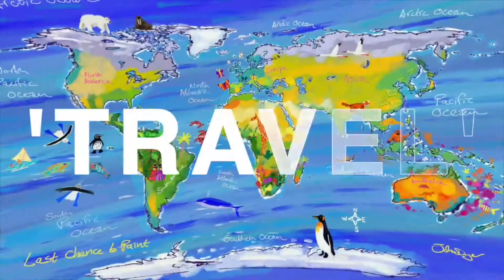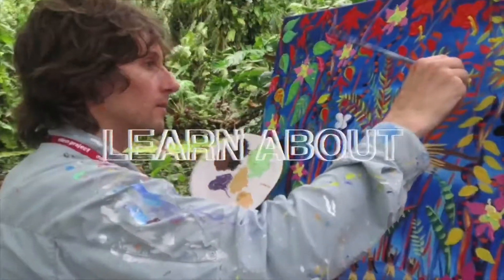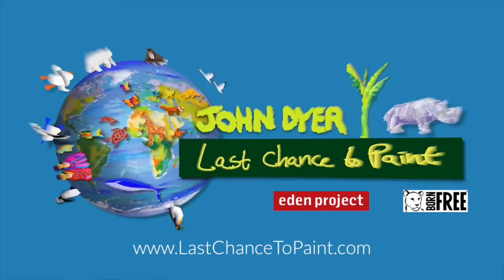We believe that the arts can help to change the world. Travel with me, artist John Dyer, and musician Martha Lily Dyer. Be inspired by endangered environments, plants and animals, and learn about tribal culture. Create, exhibit, connect, and change. It's the last chance to paint.